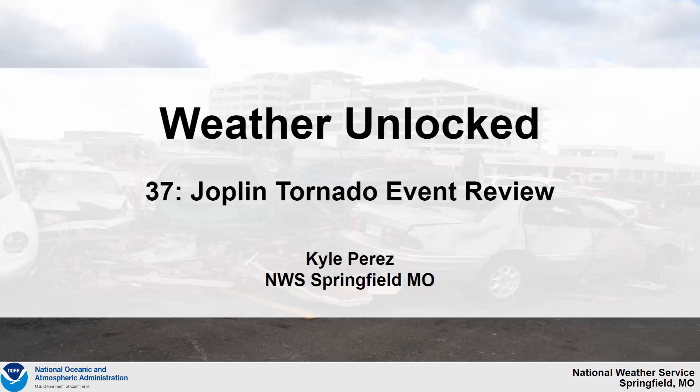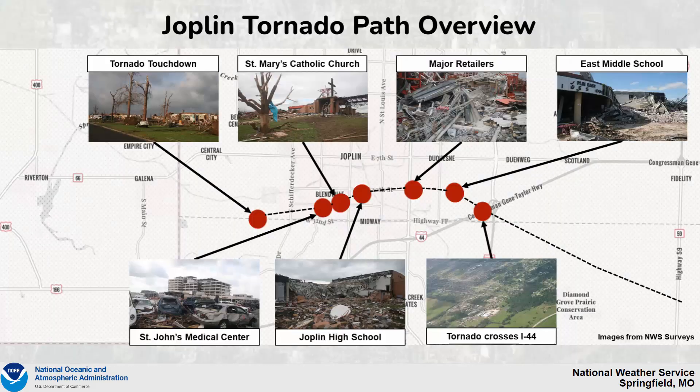Hello, welcome to the Weather Unlocked video series. In this Weather Unlocked, we will take a look at the Joplin tornado event review.